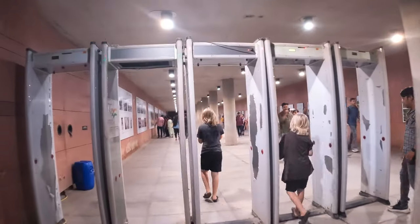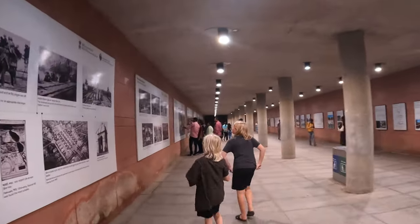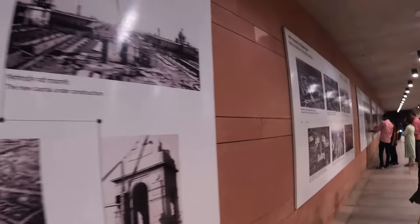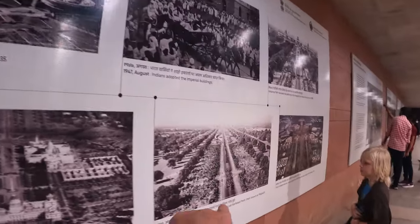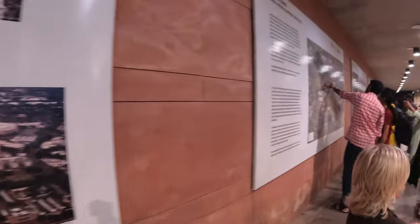All right guys, this is the underpass which takes us to the actual monument. The road is extremely busy so they've got this underpass here. This road, if you head back up that way, goes straight to the Prime Minister's home — the palace. Oh wow, look at that!